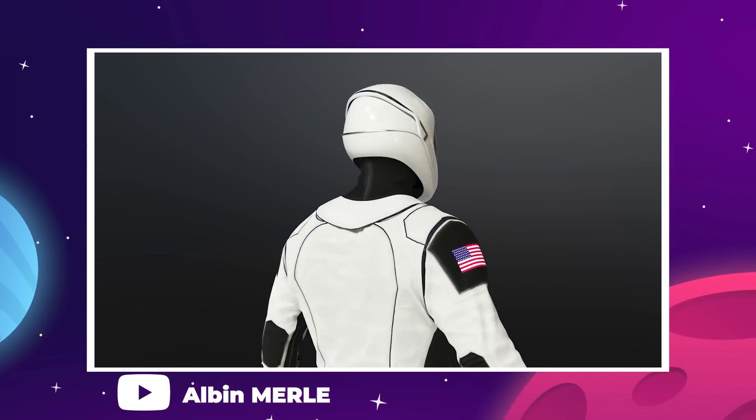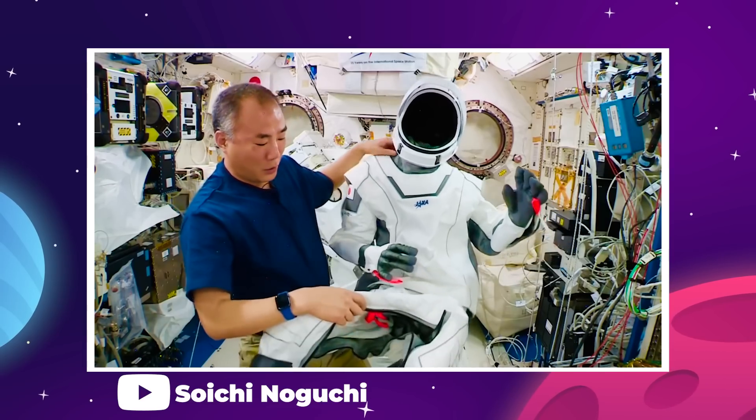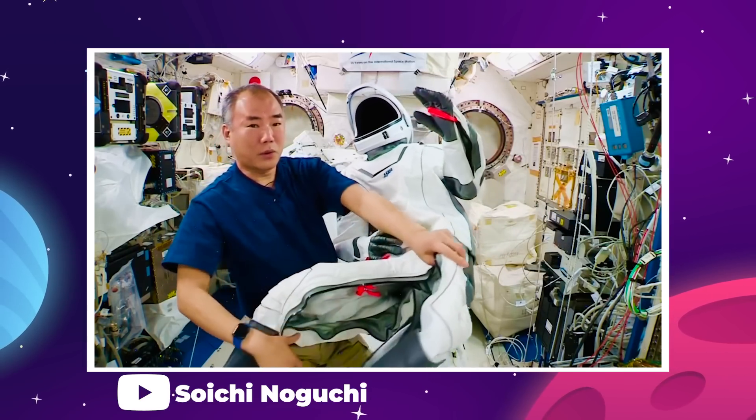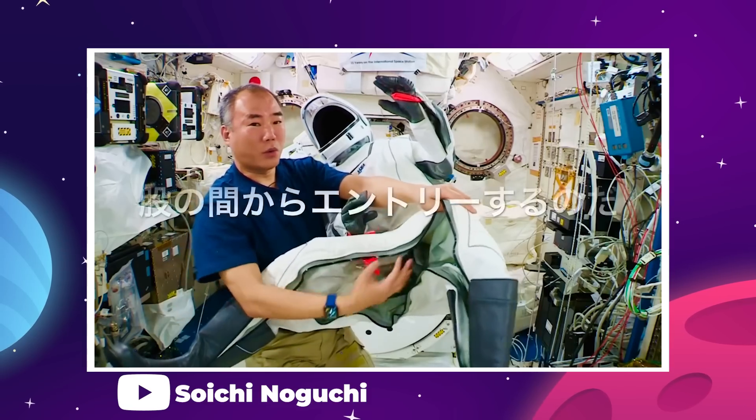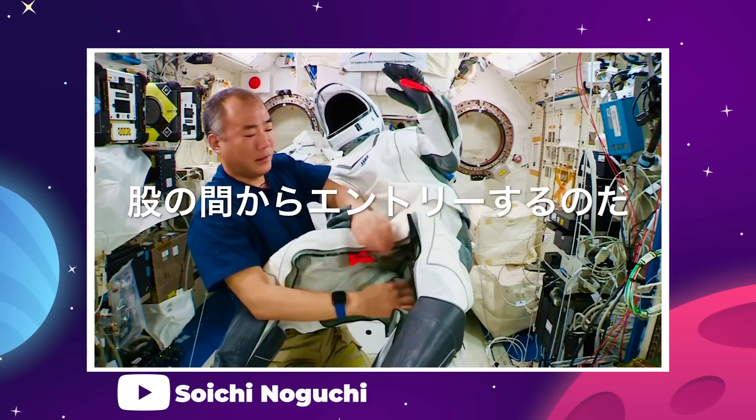The SpaceX suit is a much more simplified procedure. It's a single-piece jumpsuit design — the astronaut goes in through the pants that open up along a zippered inseam, then they stand up into the suit, step into the boots, and zip the pants back up.